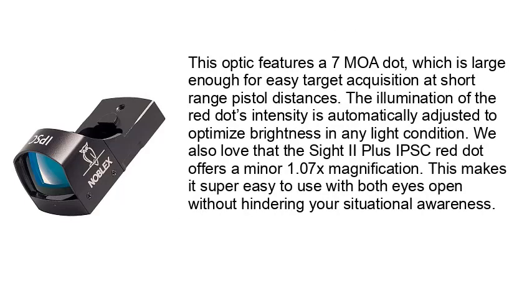This optic features a 7 MOA dot, which is large enough for easy target acquisition at short range pistol distances. The illumination of the red dot's intensity is automatically adjusted to optimize brightness in any light condition. We also love that the Sight 2 Plus IPSC red dot offers a minor 1.07x magnification, making it super easy to use with both eyes open without hindering your situational awareness.